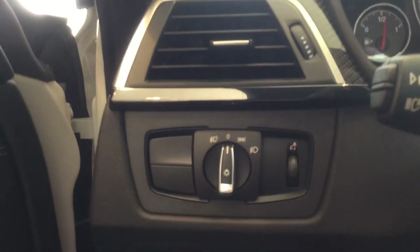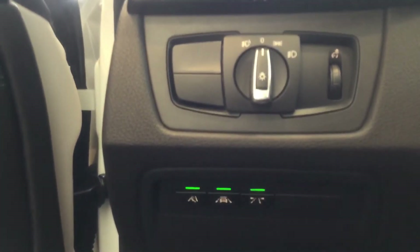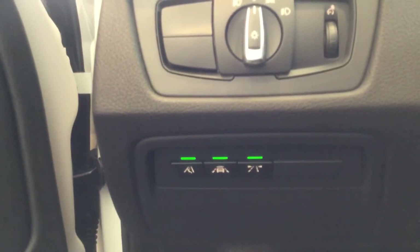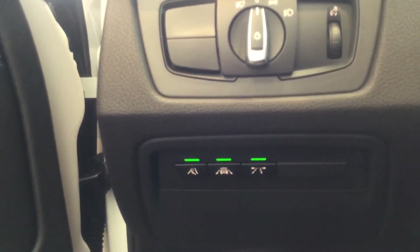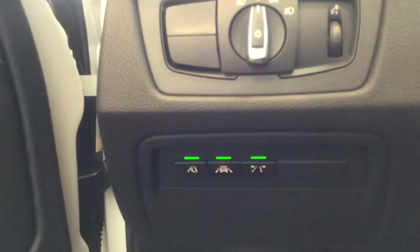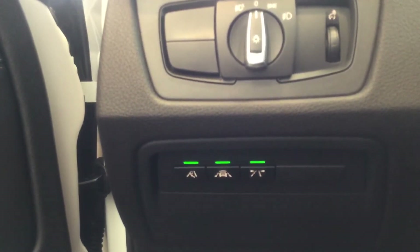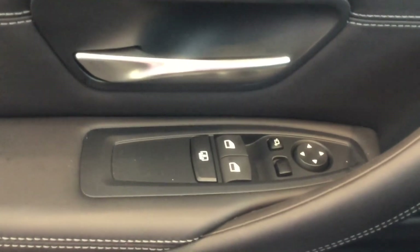With the driver assistance plus package, you get a few additional safety options beyond the backup camera and parking sensors. You do have blind spot detection, lane departure warning, and frontal collision warning, and all those features can be activated from these three buttons. This car also has the rear power shade, so your passengers don't have to have too much sunlight coming in.